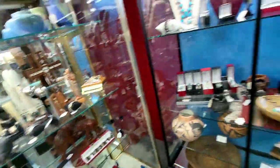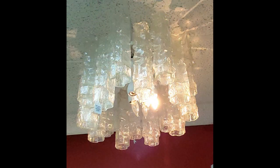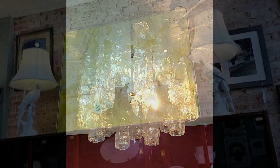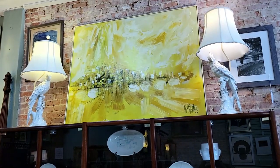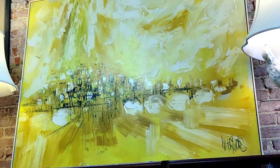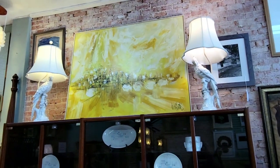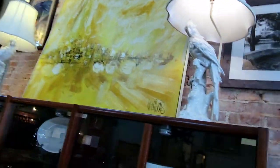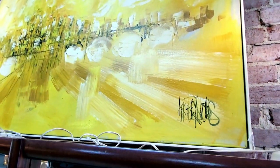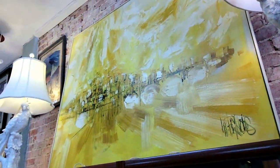Look at this giant piece of modern art — it's a cityscape that looks like mid-1960s, really pretty. I couldn't make out the name but it's right up my alley. Nothing says good morning like yellow — great stuff in here.